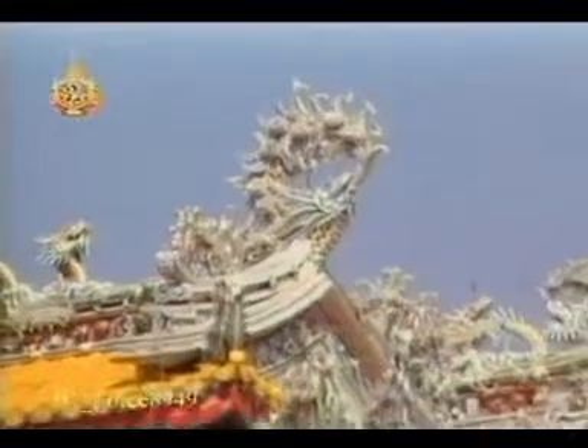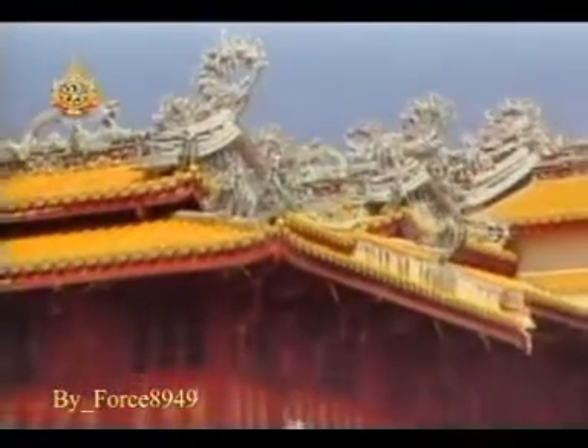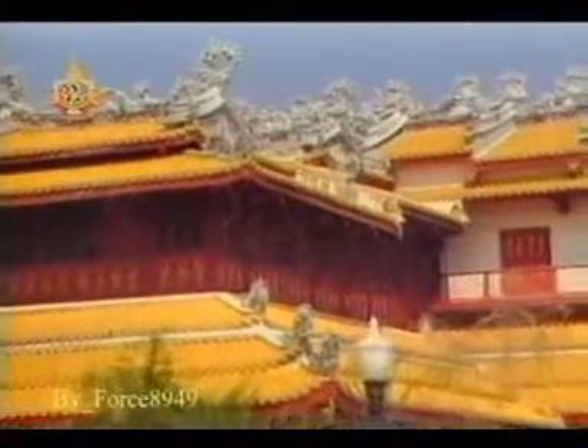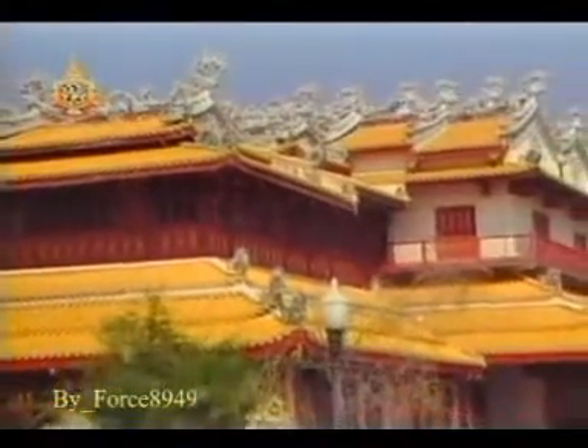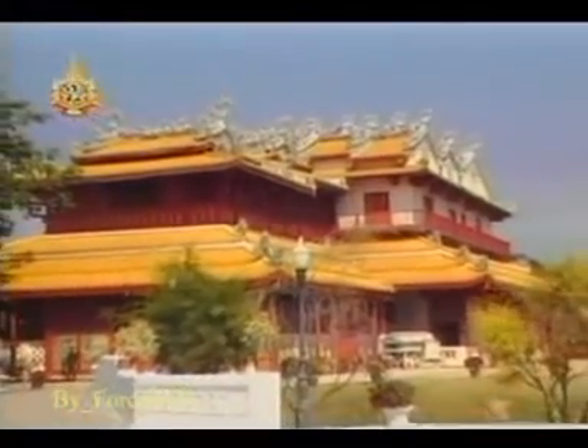I appreciate the Chinese style too — I think it's just fantastic, brilliant. And the colors are always the same, aren't they? Always gold and red, which are very striking. Those are the colors of the royal family.